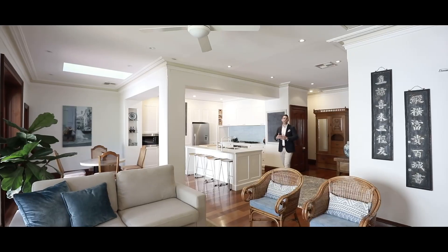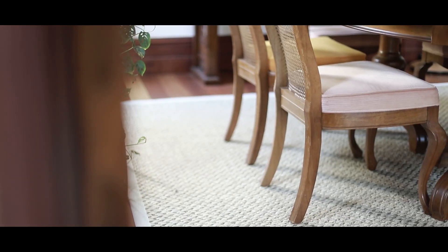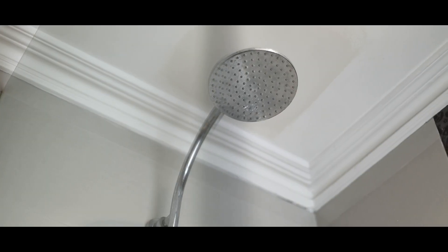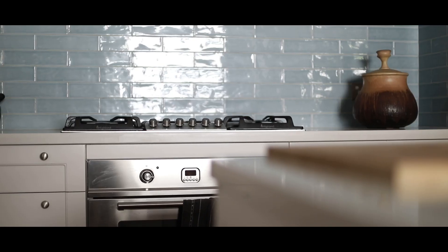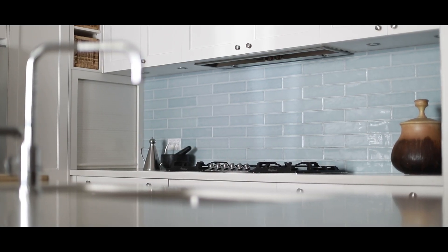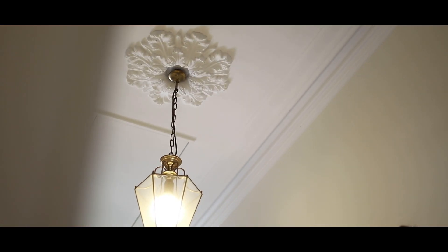Some additional things about this home: it is one of the largest land sizes you'll find in Glebe, sitting on 447 square metres of land, and the house itself is around 340 square metres of internal space — it is absolutely huge. The house also features attic storage and ducted air conditioning throughout, so even though it's an older home you've got the conveniences that a modern home offers.